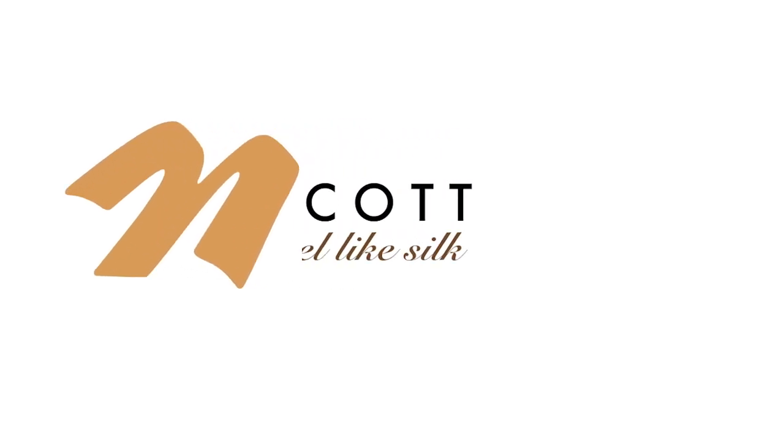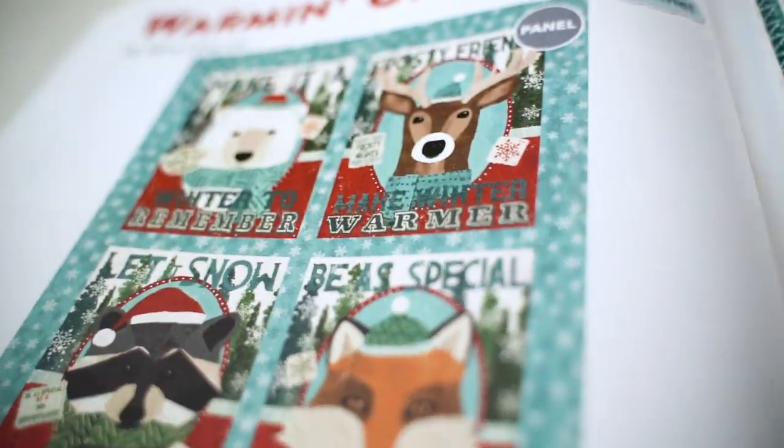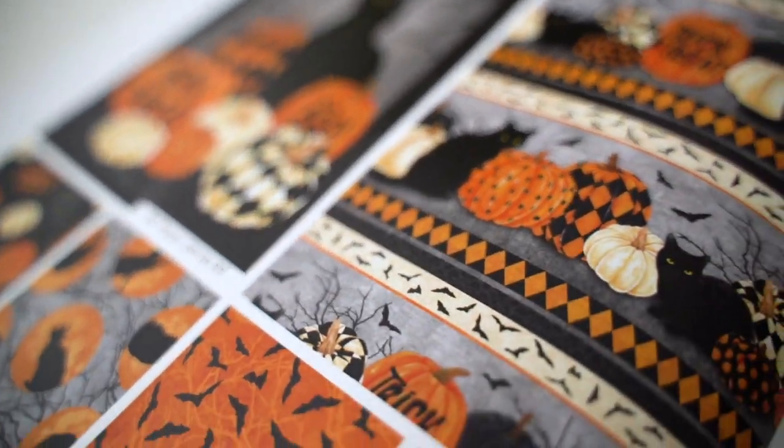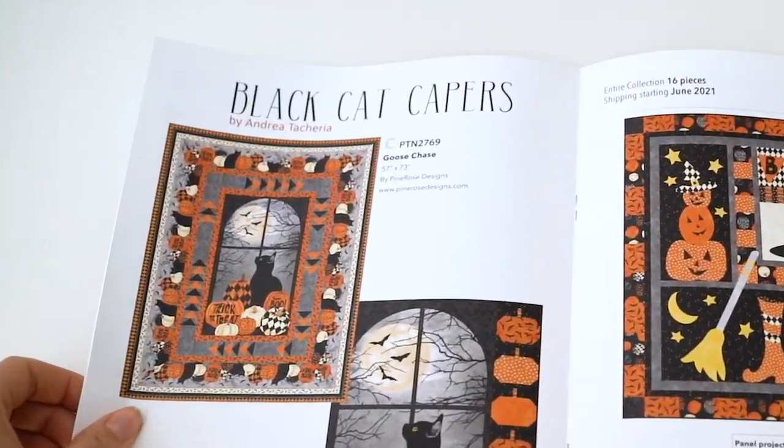Northcott's fall release is now here and we are feeling festive. Check out our latest holiday lines, shipping from May 2021. A variety of Christmas collections and spooky Halloween fabrics will ensure you're ready, however you're going to celebrate the seasons.